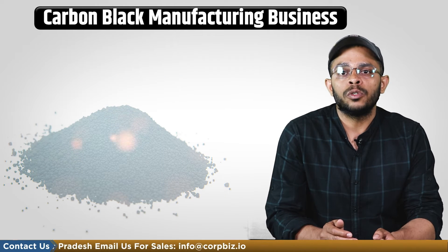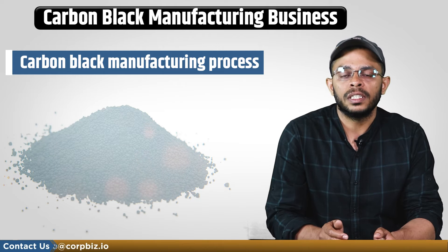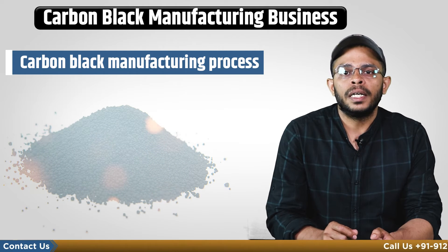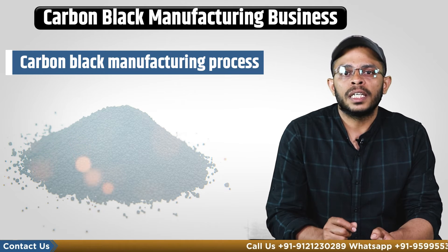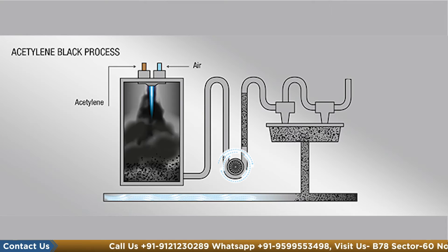If you want to start this business, you must have an idea of the popular carbon black manufacturing processes. There are many processes to create carbon black but they depend upon the final use, and include processes such as furnace black, lamp black, thermal black and acetylene black.